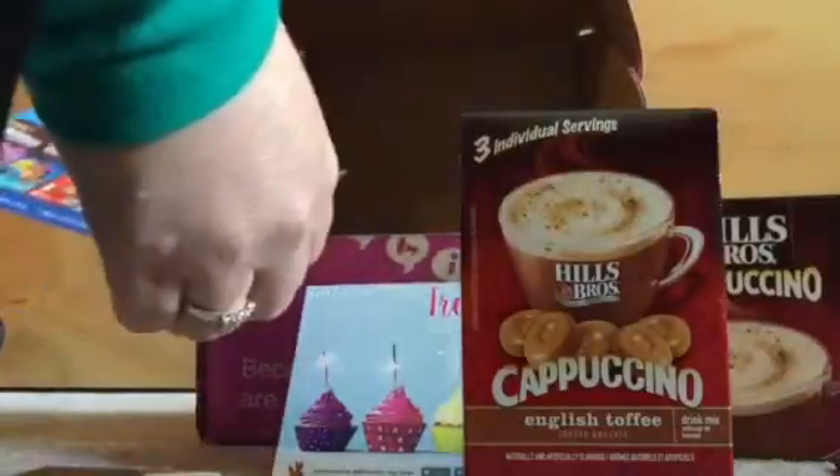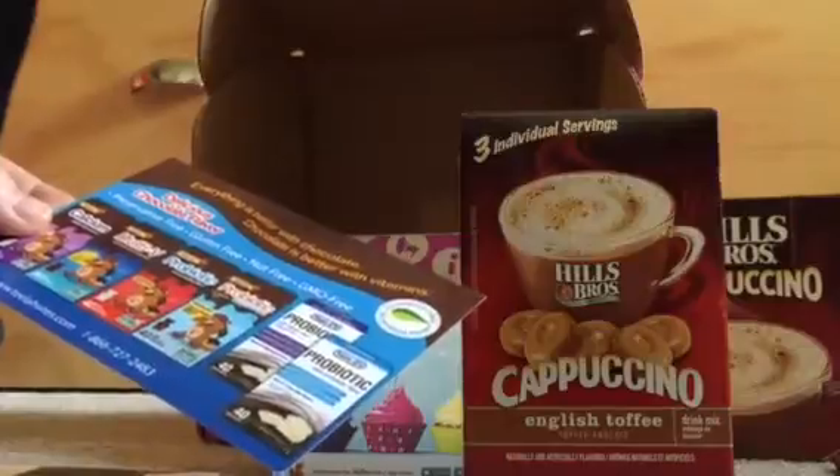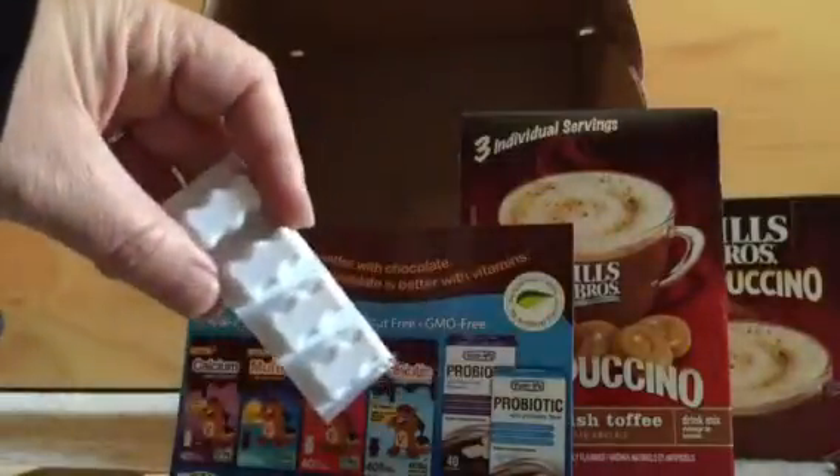Delicious chocolate flavor vitamins. It looks like I have a couple of samples here — four samples to try out. We'll go ahead and try those.